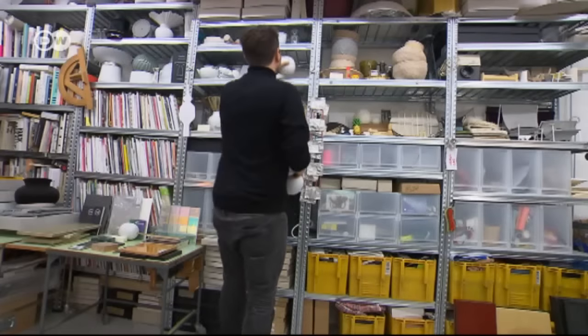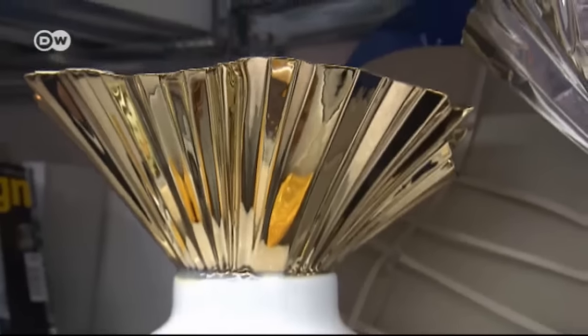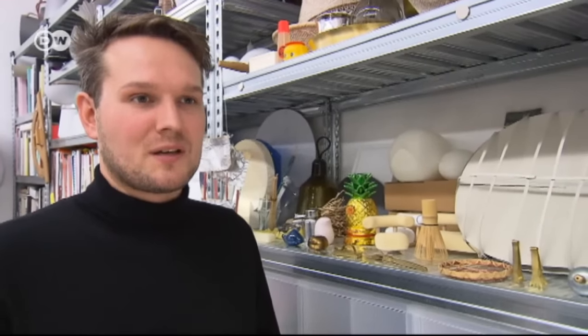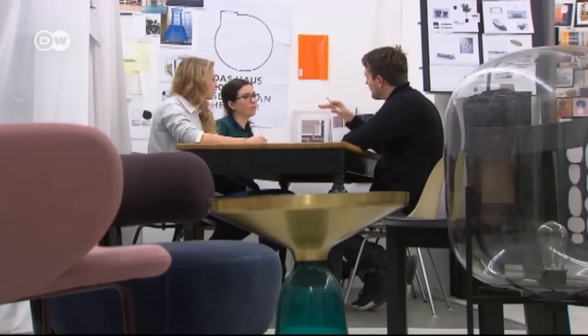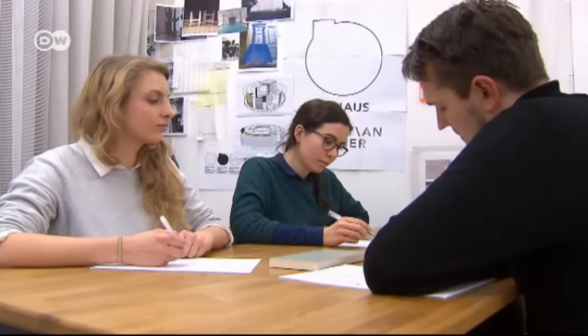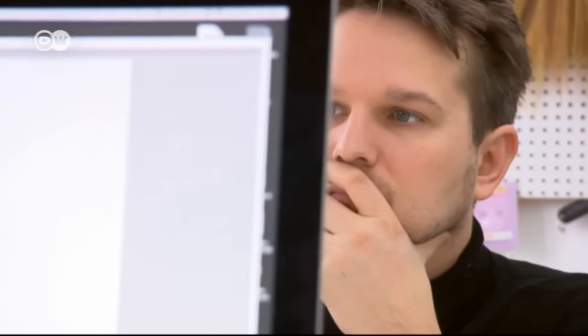An entire wall of his studio is lined with objects and mementos from his travels. Some things just gather dust, but others end up inspiring new creations. Herkner collaborates with a small team on most of his projects. He's won some of the most important awards for young designers, including the Red Dot Design Award and the German Design Award.